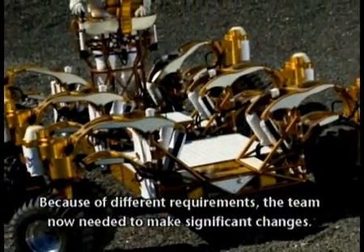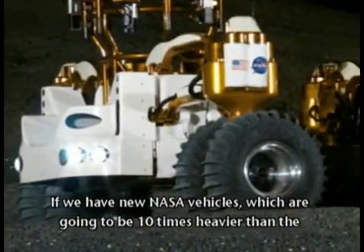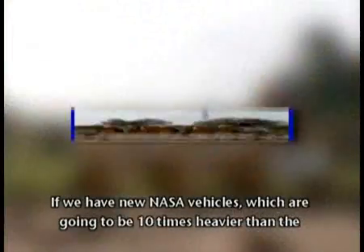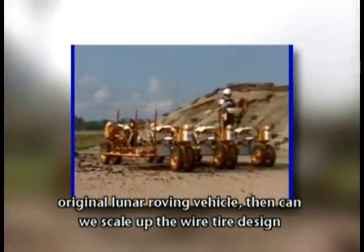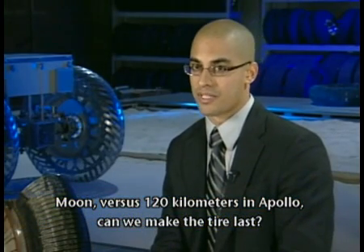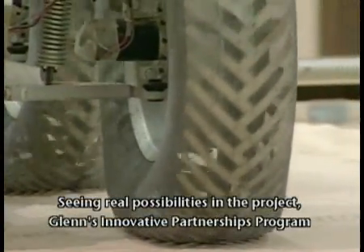Because of different requirements, the team now needed to make significant changes. If we have new NASA vehicles which are going to be ten times heavier than the original lunar roving vehicle, then can we scale up the wire tire design to meet that need? And if our new need is to travel 2,000 kilometers or 10,000 kilometers on the moon versus 120 kilometers in Apollo, can we make the tire last?